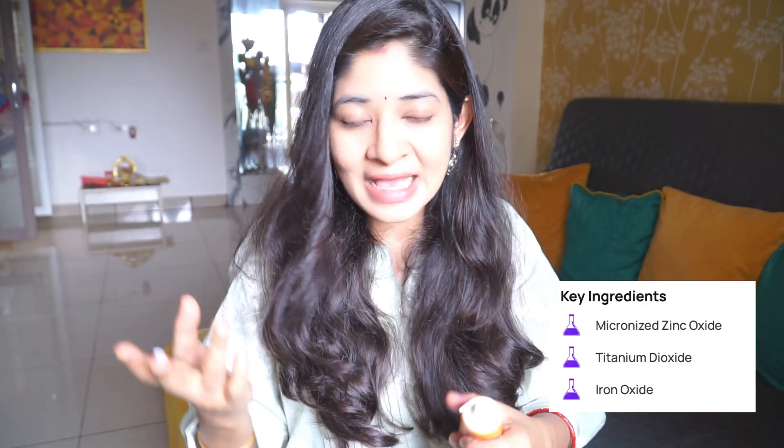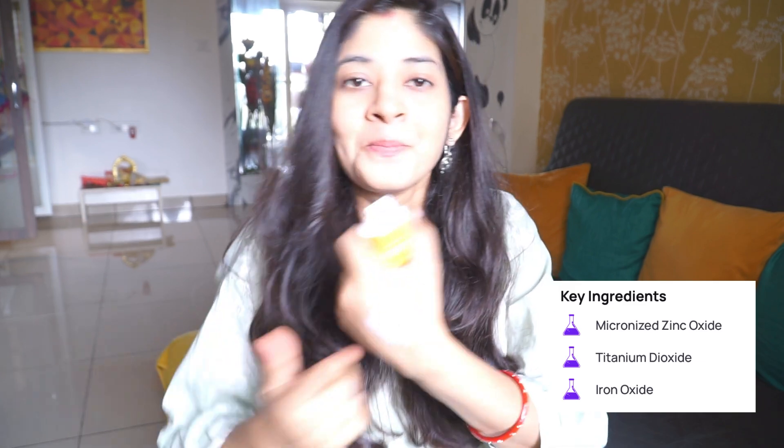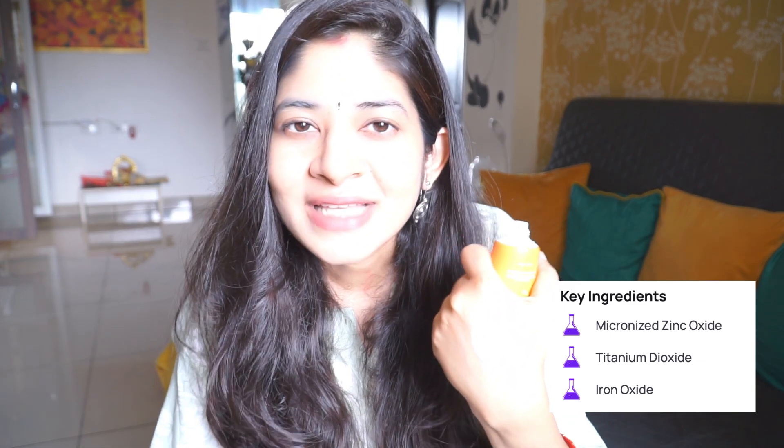The third product, widely asked for by all of you, is the Photon Zero Sunscreen. This is a zinc oxide plus iron oxide sunscreen, and it also contains titanium dioxide — so all the good ingredients of a mineral sunscreen are there. It is white in color, but even though it has iron oxide it doesn't have any tint, and it doesn't give any white cast whatsoever. I am very impressed by this one.